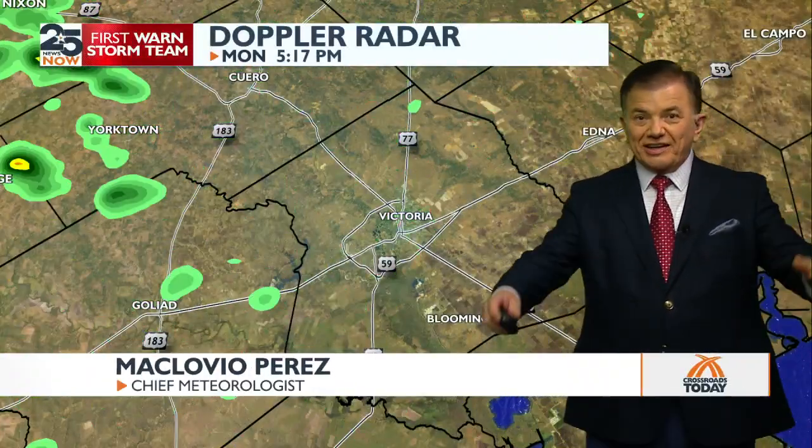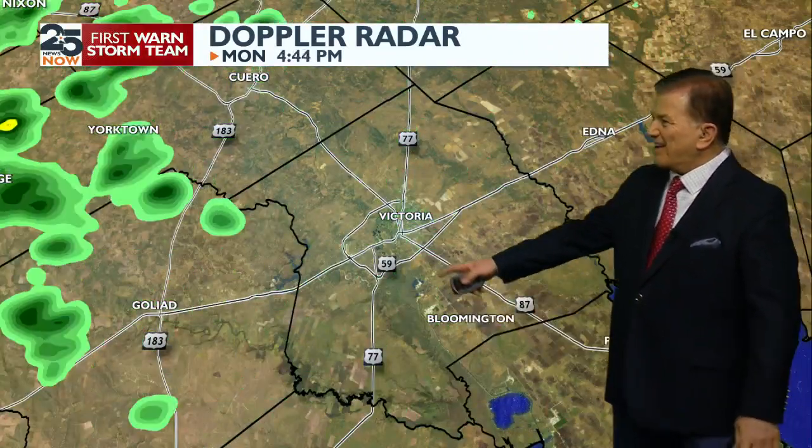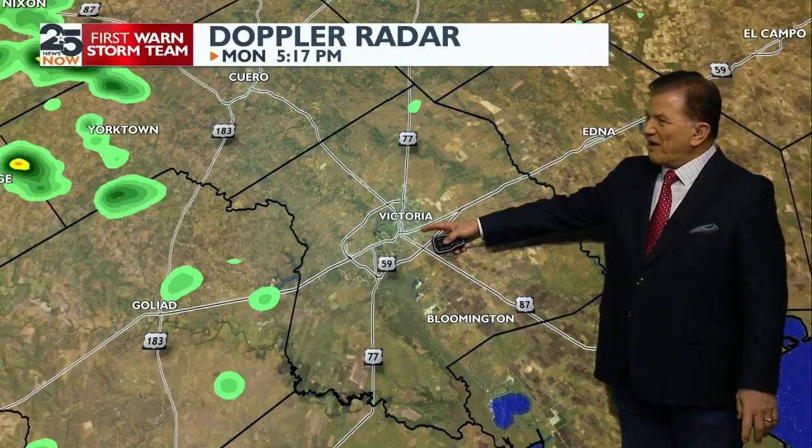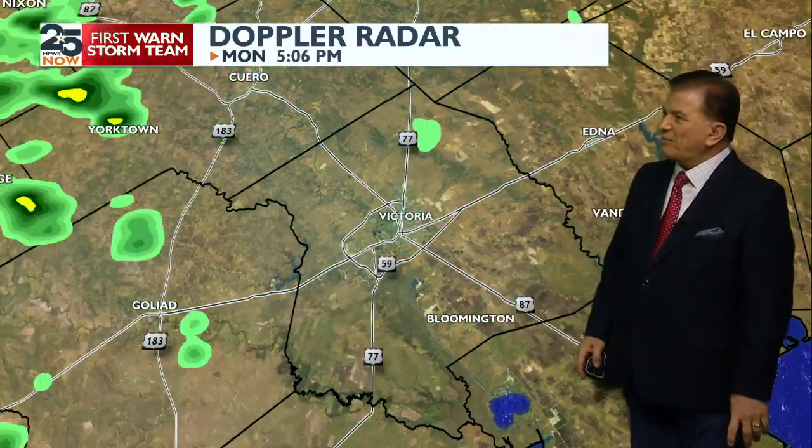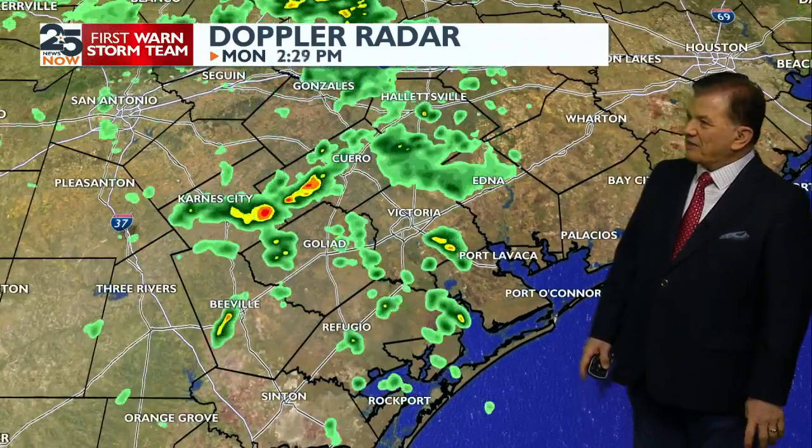Welcome back, everybody. Obviously the rainfall was nice — hopefully you didn't get caught. Because we've been talking about it since last week, it finally came through. As you can see right about there, the activity seems to be decreasing here around the city, but it is continuing to come in.